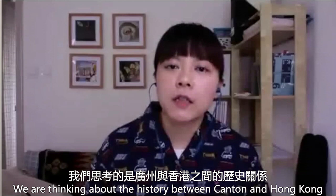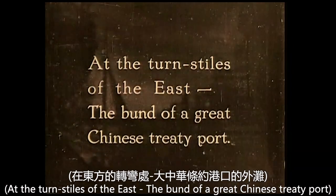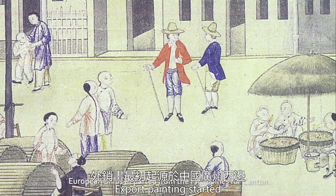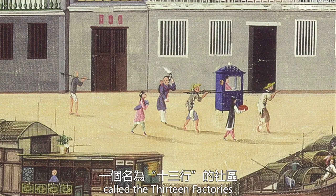We are thinking about the history between Canton and Hong Kong, and of course Hong Kong's colonial history. Export printing started in this neighborhood on the west side of Guangzhou, called the Thirteen Factory.